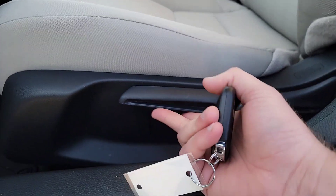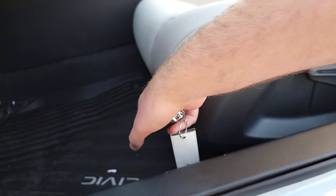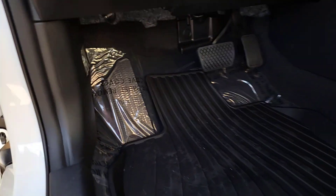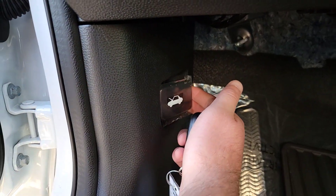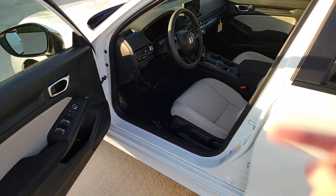You've got manual seats with a pump action to raise and lower, a recline function, and a squeeze bar to slide forward and back. You've also got your pedals for A and B, and the hood release right here — so let's pop that and show you some things underneath the hood.